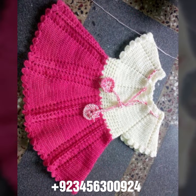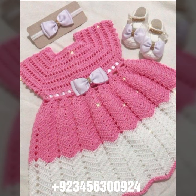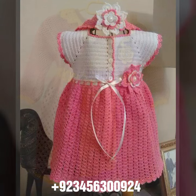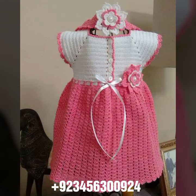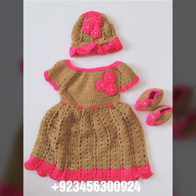crochet baby romper designs, crochet baby gloves designs, crochet baby shoes designs, boot, sandal, and slipper designs also, and crochet baby purse designs, crochet baby feeder covers, feeder and others, crochet baby bow designs also, crochet jewelry like crochet baby necklace